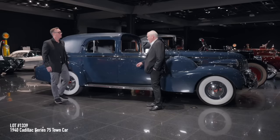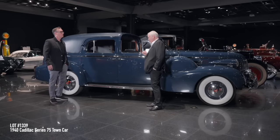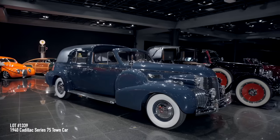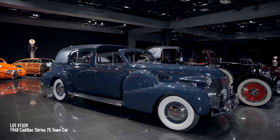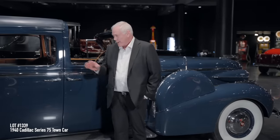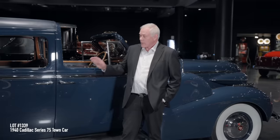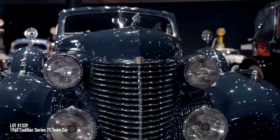Don had a great eye for picking up quality restorations. He'd look at a car and say, 'That car's a $300,000 restoration.' He had a great eye for quality. This is coming to our Scottsdale 2024 auction at no reserve — a chance to get one of Don Williams' personal cars.